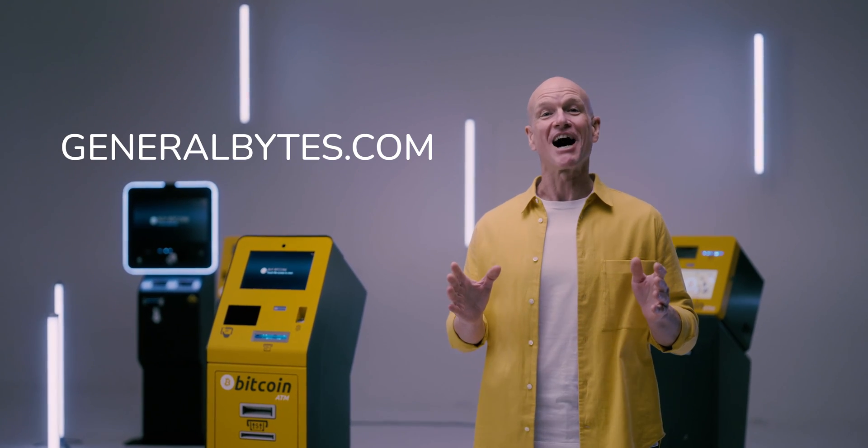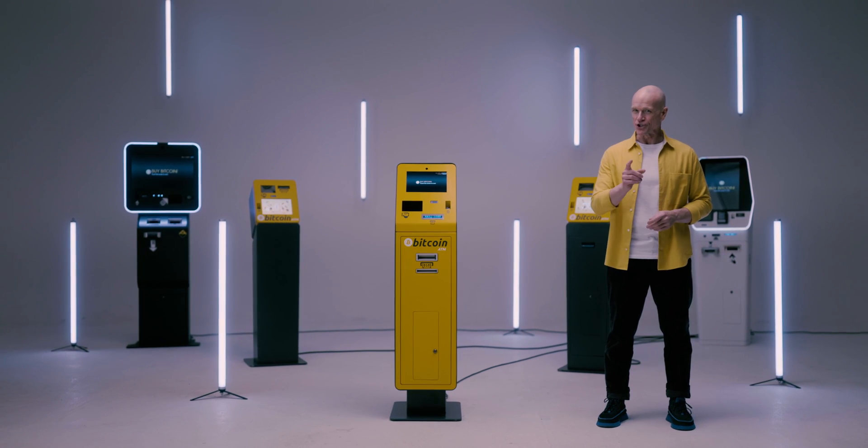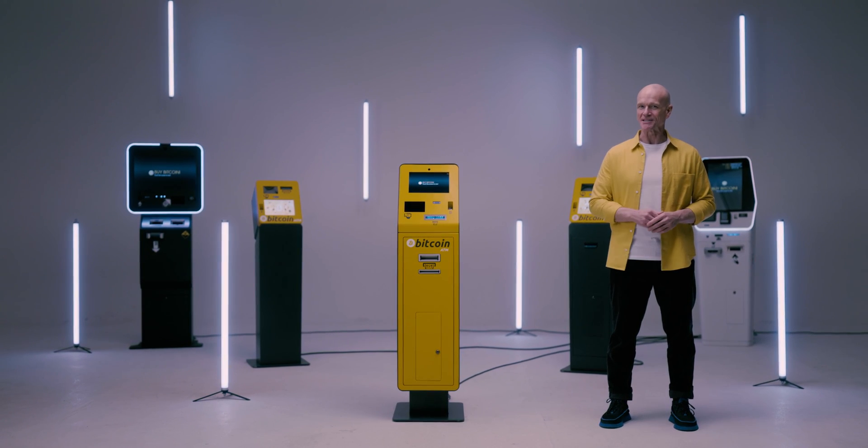Now you know what the Bitcoin ATM is. Feel free to contact us at generalbytes.com. Let's bring Bitcoin to new and unexpected places.